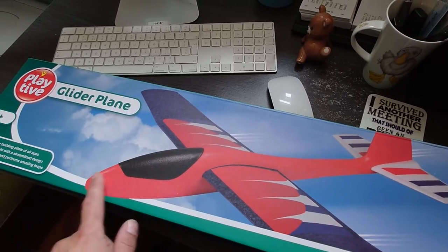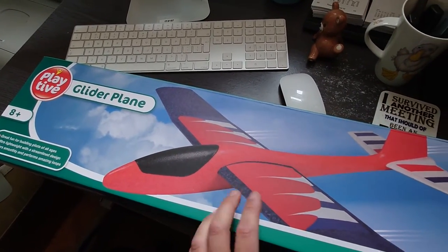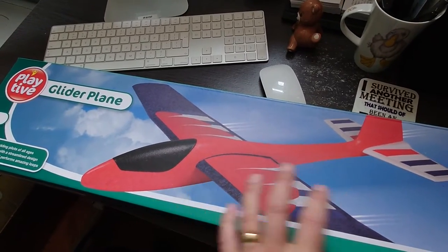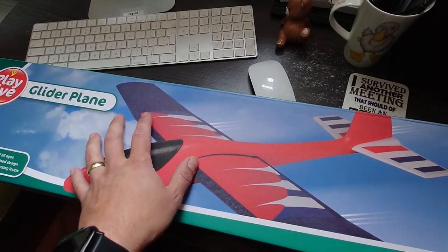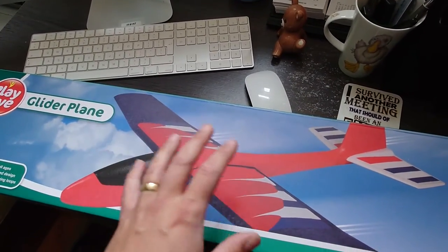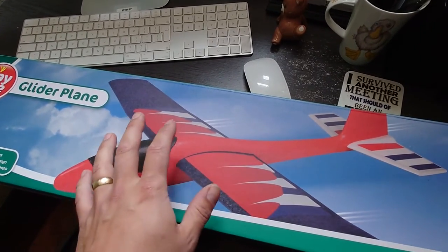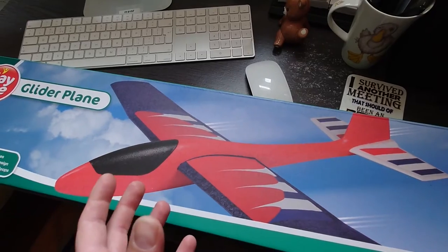If you're questioning why on earth anyone would want a toy chuck glider from Lidl, do a search for it and you'll see so many guys making modifications — some with EDFs on them, twin props, all sorts of designs — turning these into proper RC aeroplanes. There's some great content out there.